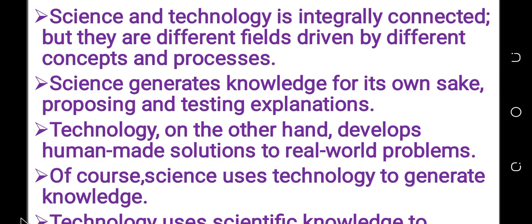Science and technology are integrally connected. Using science, we can invent technology.